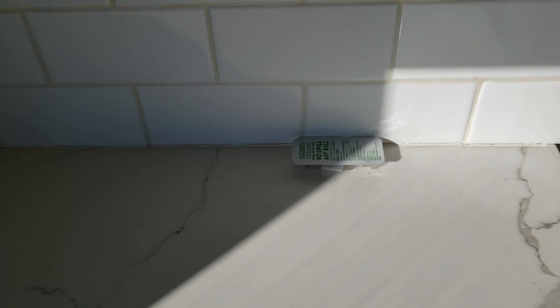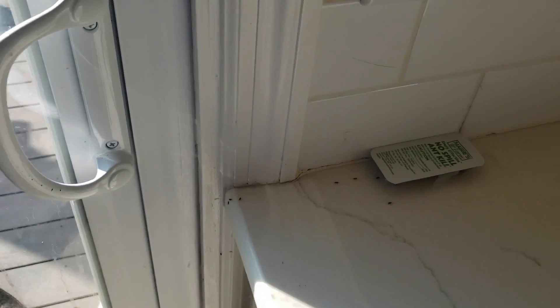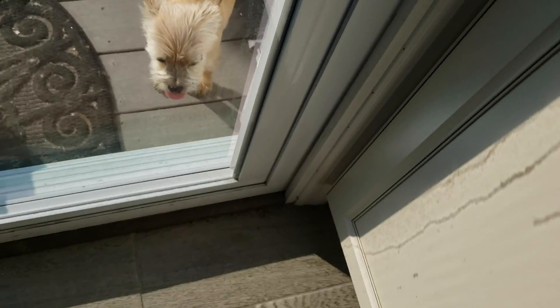For treatment, we're going to remove all the home liquid products from the countertops and floor areas, and then treat the infested areas with a liquid residual, and then apply our gel bait to all the crack and crevice areas on the countertops.